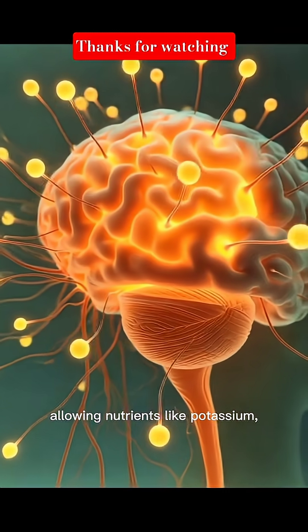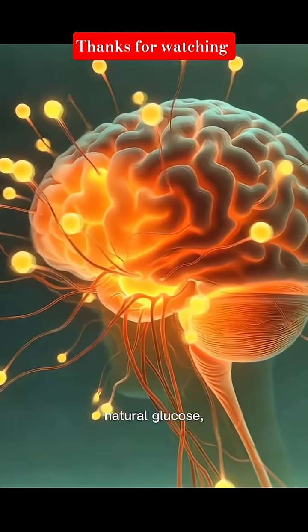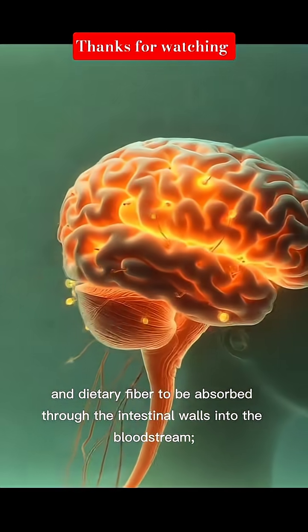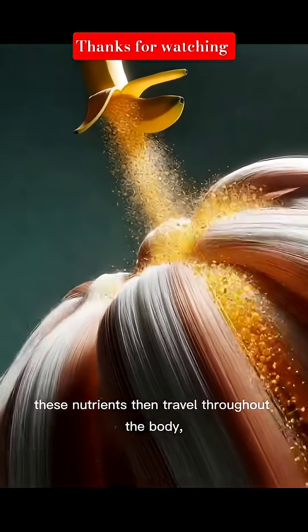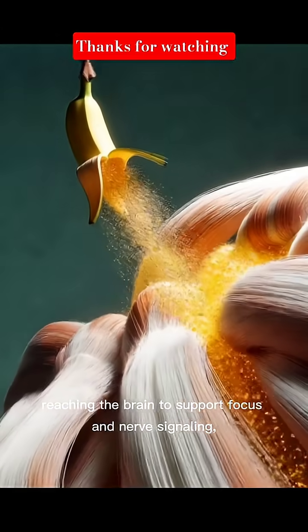Nutrients like potassium, vitamin B6, vitamin C, natural glucose, and dietary fiber are absorbed through the intestinal walls into the bloodstream. These nutrients then travel throughout the body, reaching the brain to support focus and nerve signaling.